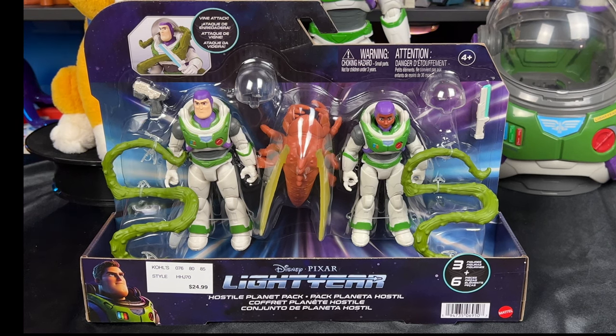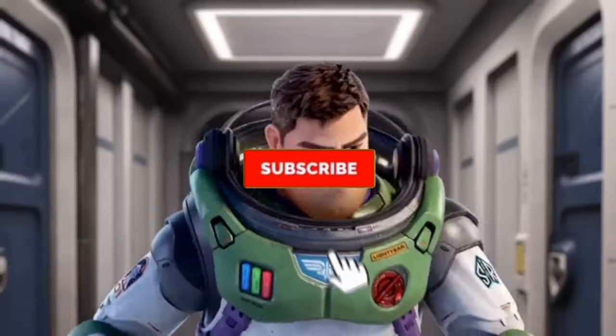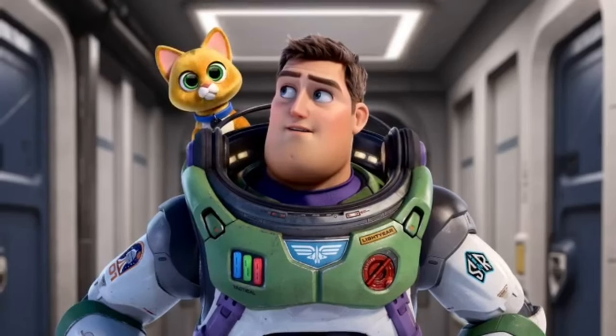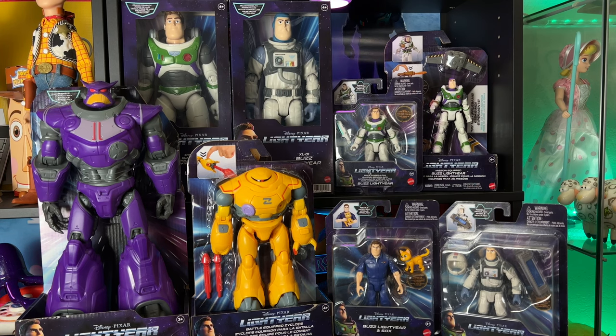Hey howdy hey partners! Today we have the Lightyear Hostile Planet Pack. Let's get into it! You're watching Today I Grew Up, Lightyear Edition. Enjoy the review! You can also click the card in the corner of your screen and that'll take you to all the Lightyear toy reviews that I'm reviewing on this channel.